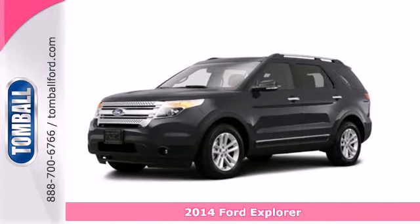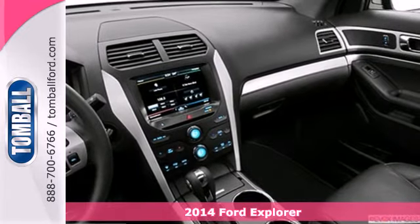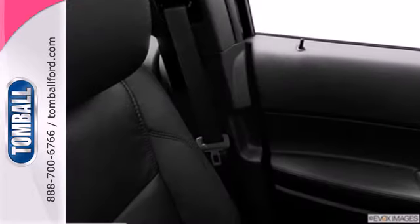It's a 2014 Ford Explorer. This incredible SUV can move people or cargo, and move it all anywhere you need to go. It's a strong, durable SUV that can conquer just about any terrain.